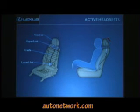Active headrest is a Lexus first, standard on the front seats. In a rear-end accident, your body goes back into the seat, and it's cable-driven, so it pushes the headrest up and behind your head via a cable. It's all mechanical.